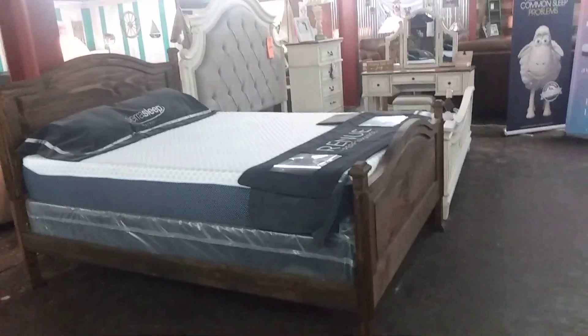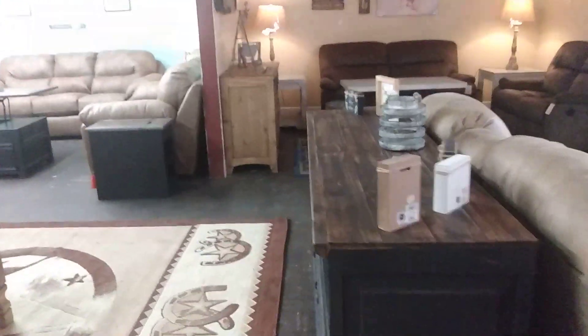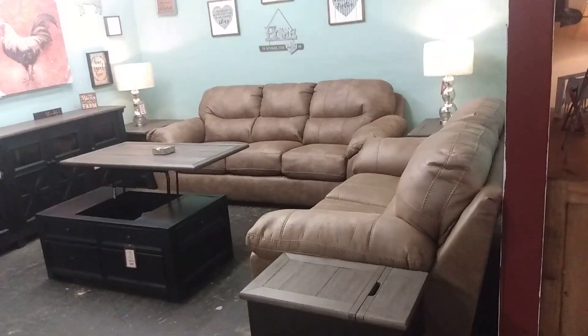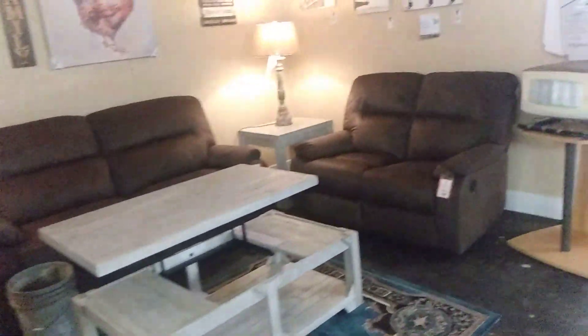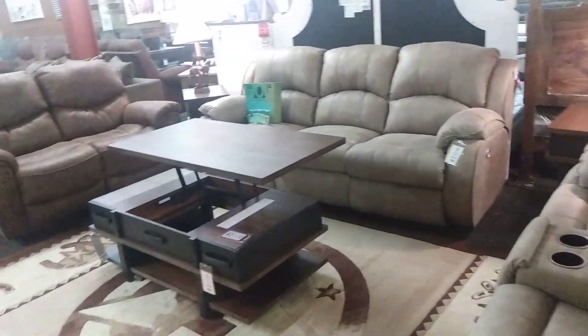It's got the gel foam, the cooling gel in it, and I have slept the best the last few nights that I have slept in a long time. I love the leather furniture; Teresa doesn't like it too much because it's cold when she sits down — that's what we have now in our RV.